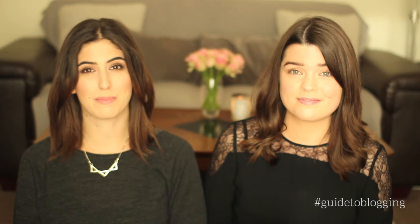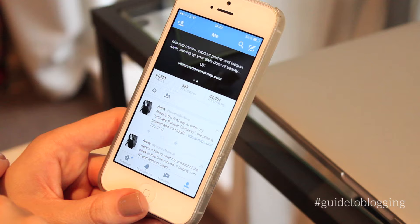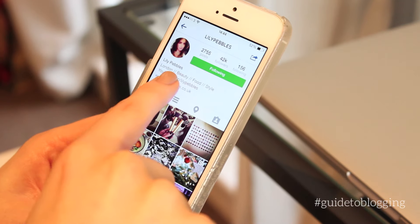Sign up to all the social media platforms you'd like and promote your blog across all of them — we've got Instagram, Twitter, Facebook, Pinterest, and Tumblr. Try to have the same username across everything if you can, so people can find you everywhere. If you're going to work so hard on a blog, you might as well tell everyone about it. Also make sure your social media profiles have a link to your blog — in your Twitter and Instagram profiles — so people who follow you there can discover your blog too.